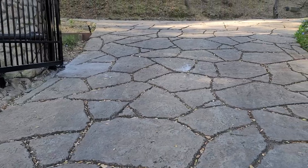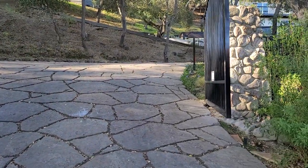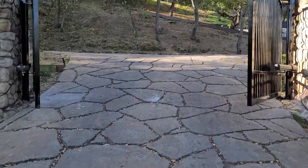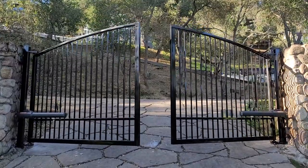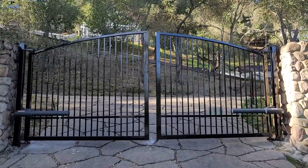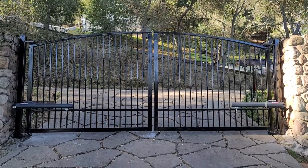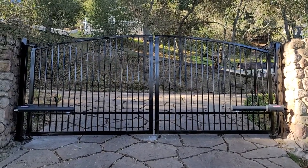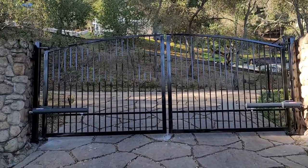I'm gonna close the gates here for you. There you go. Another fabulous job and another satisfied customer here today in Morgan Hill, California.